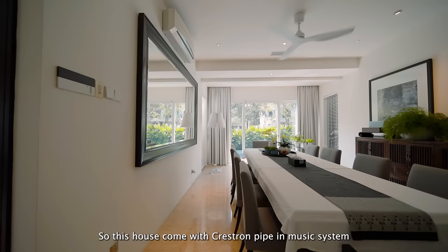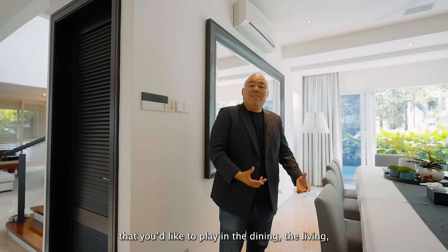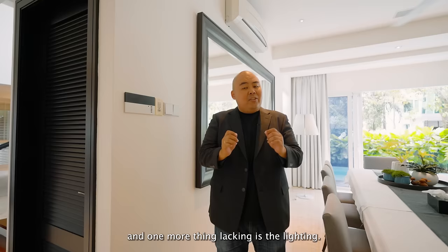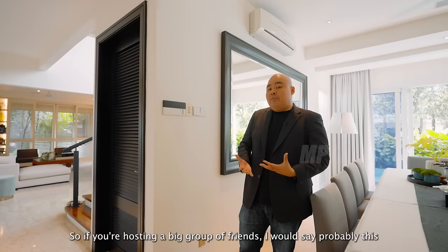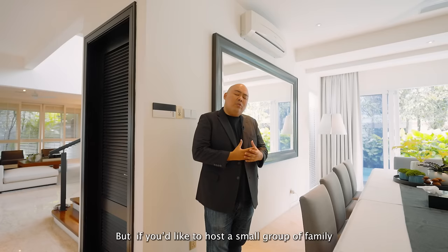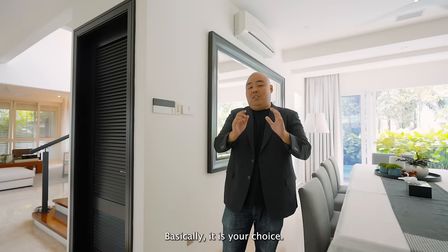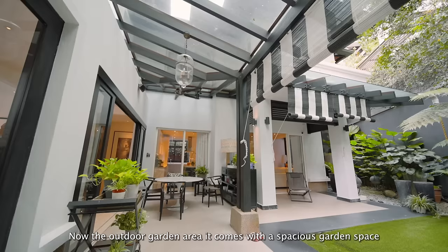The house comes with a Crestron pipe-in music system, where you can adjust the music playing in the dining, living, garden, kitchen, or even the powder room. The Lutron Intelligent Lighting System allows you to adjust light intensity in every section of the house — a brighter setting for a big group of friends, or a cozy, dimmer setting for intimate family dinners. This is truly a house suited for hosting family and friends for gatherings and parties.